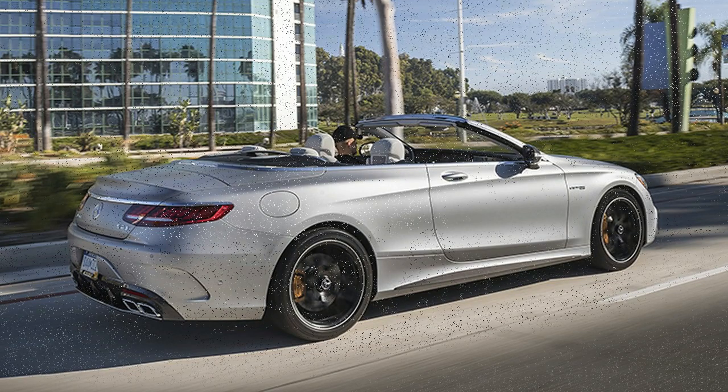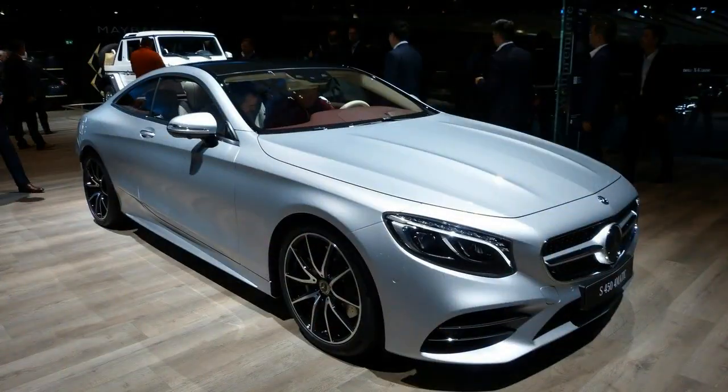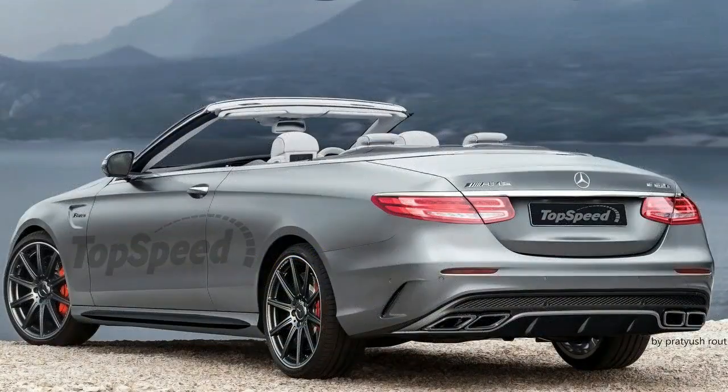Speaking with CarAdvice at this year's Consumer Electronics Show in Las Vegas, head of research and development for Mercedes-Benz, Ola Kalanias, said: "Already in less than six months' time we will have drive-pilot reloaded. The one that we introduced on the E-Class last year already gets a whole heap of additional features."